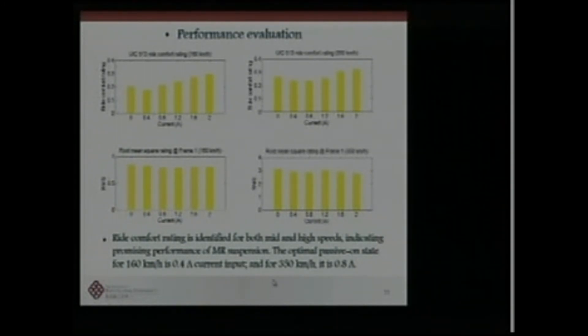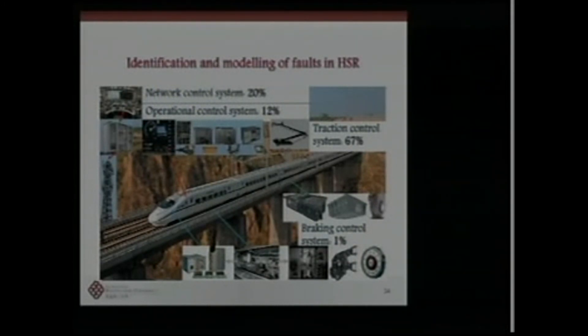We are going to extend control based on real-time feedback, incorporating the emulated negative stiffness system into control for the high-speed range.